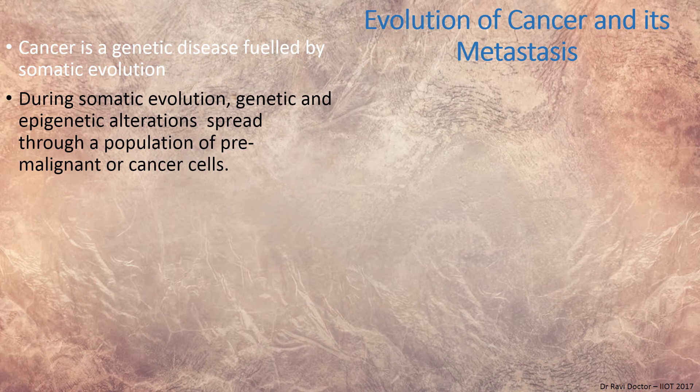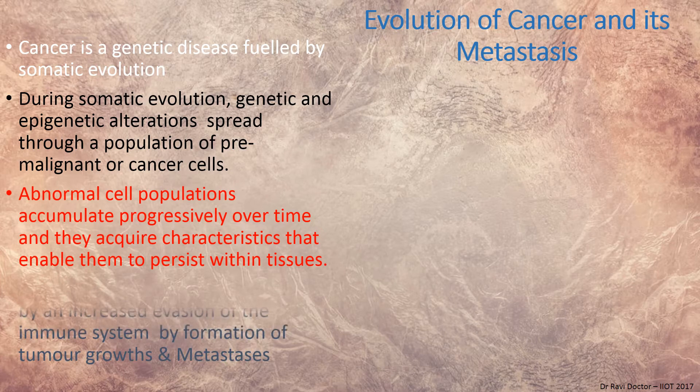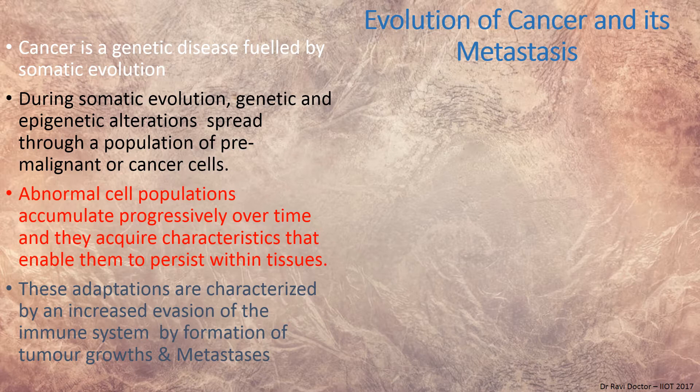During somatic evolution, genetic and epigenetic alterations spread through populations of premalignant or cancer cells. These cells accumulate progressively over time and acquire characteristics that enable them to persist within tissues. For example, an adenocarcinoma of the gallbladder or pancreas can spread to the spine and settle there, adapting to the nature of the spine. These adaptations are characterized by increased evasion of the immune system, tumor growth, and metastasis.